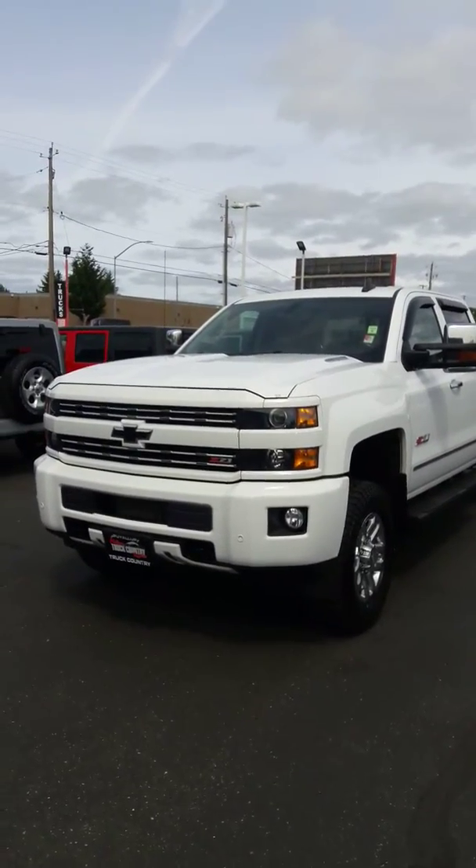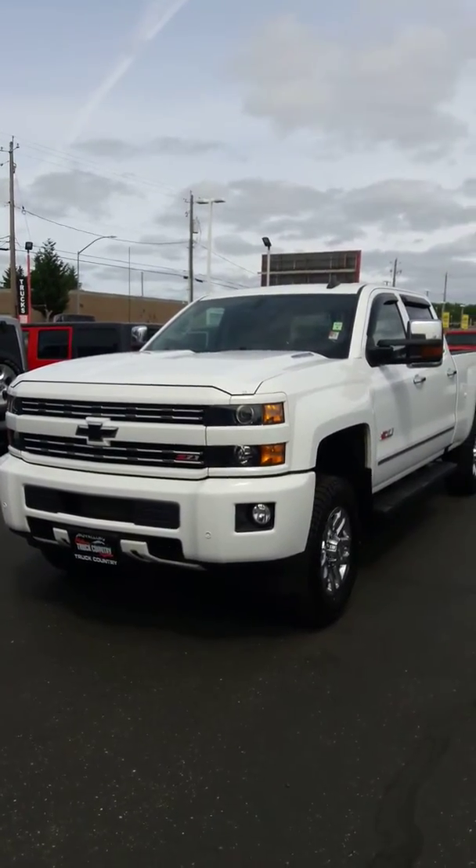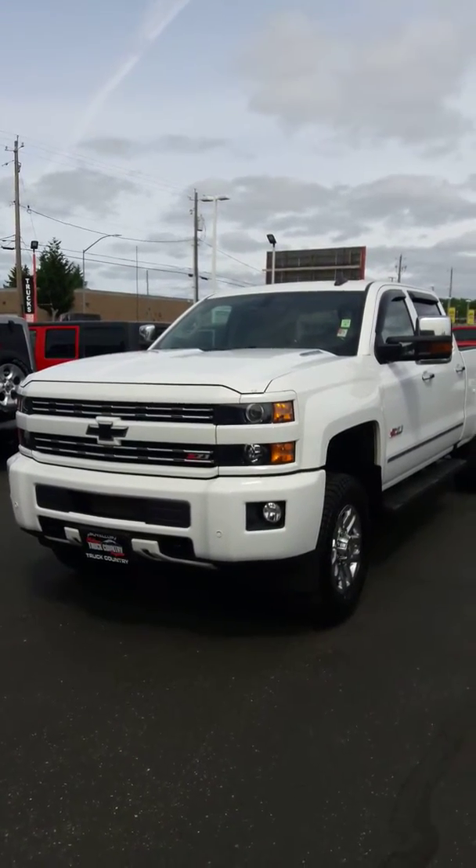If you have a trade, I can get some trade info — we love trades, stops us from going to the auction. So give me a call, text, or email. Jim at Milam Truck Country, 360-486-4430. Thanks for watching.